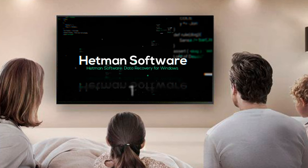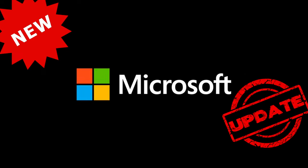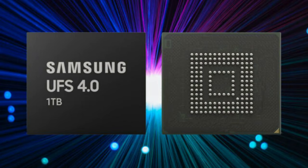Hello everybody, here is IT news on Hetman Software channel. Today you will see iPod Evolution, Novelties by Microsoft, Google Updates, and UFS 4.0 Storage.